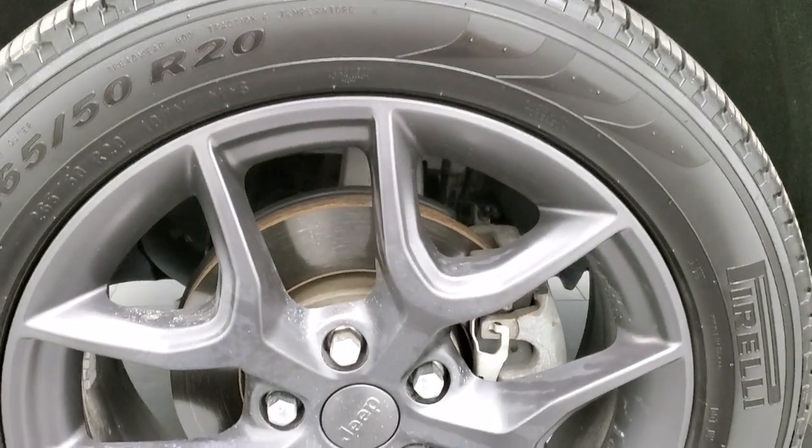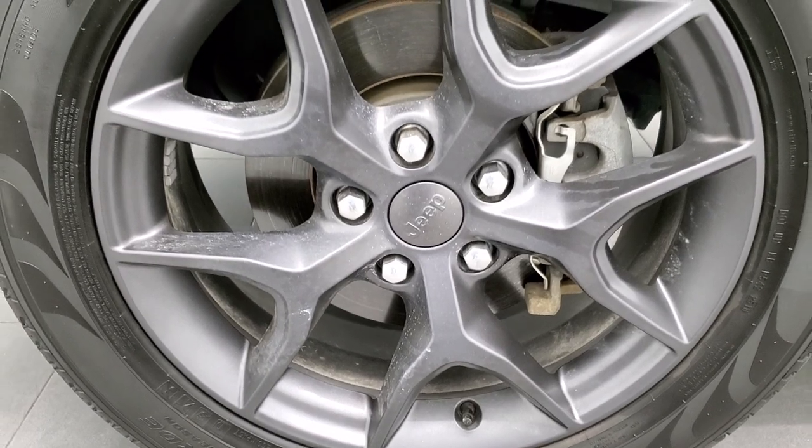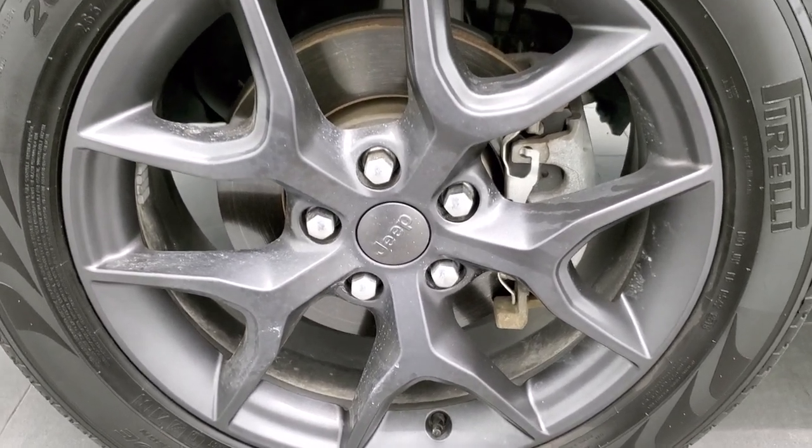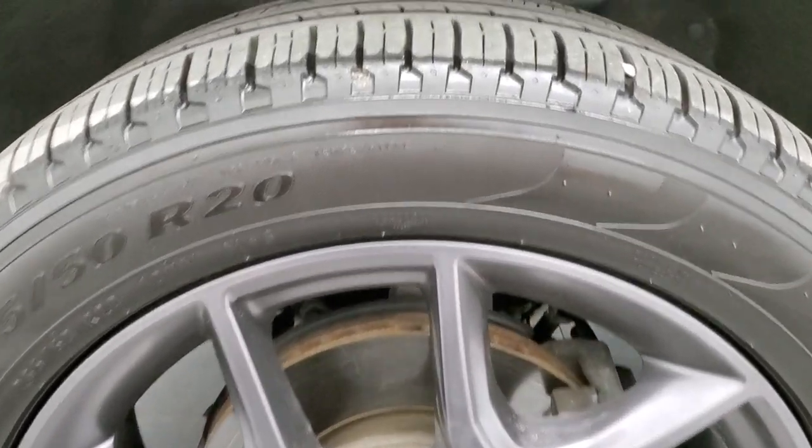If you'd like to check out all the photos on this Jeep, in the upper right-hand part of your screen is a link right to our website — click that and check us out there. This one comes with the 20-inch granite crystal painted alloy rims and Pirelli Verde 265/50R20 tires.